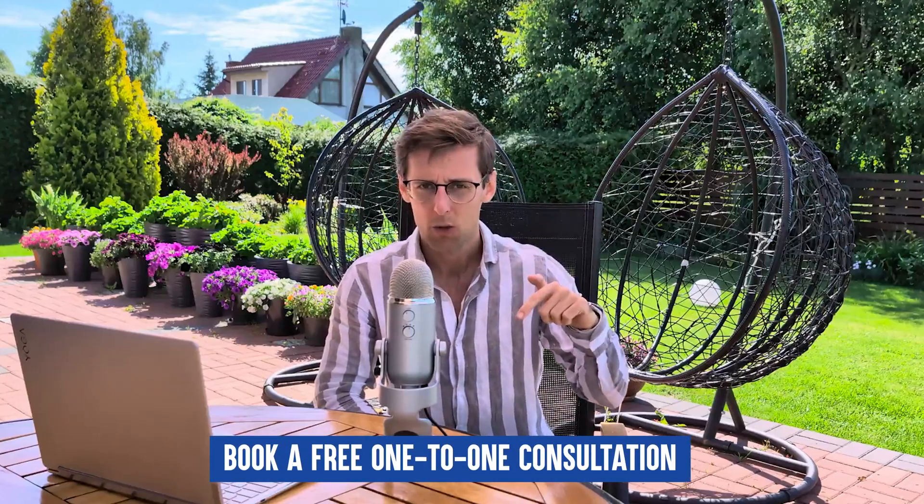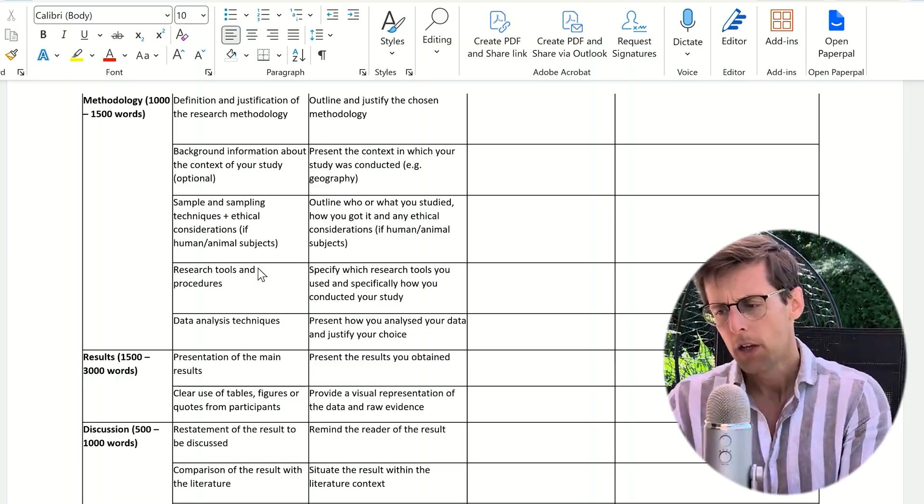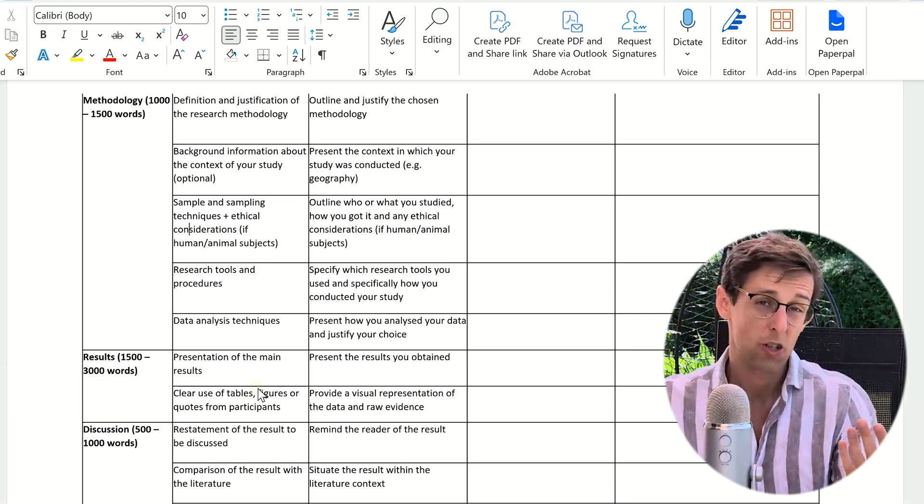If you're enjoying this video and would like to work with me and my team on a more personal level to help you become a published researcher, book a free one-to-one consultation. The link is right below this video. We'll get on a 60-minute call, analyze your specific challenges and goals, and develop together a personalized plan to help you achieve your goals faster.